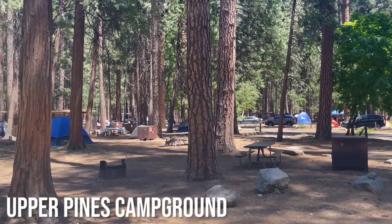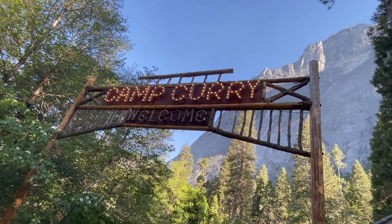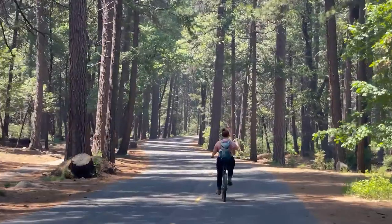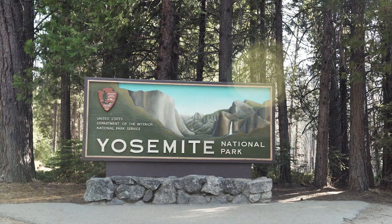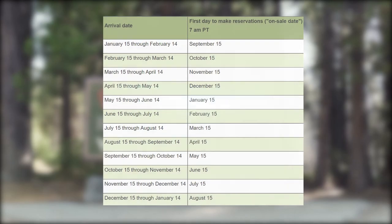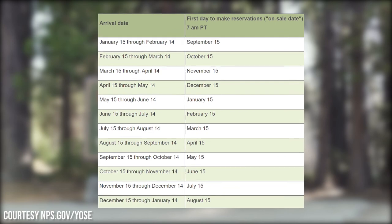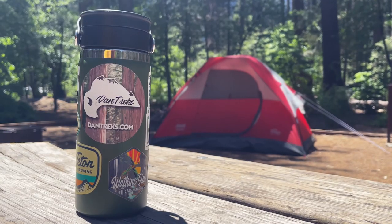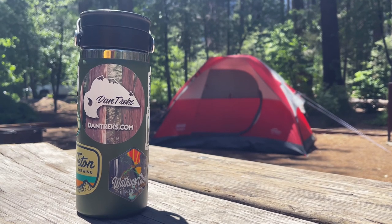Campsites in Yosemite Valley are available for reservation five months in advance on the 15th of each month at 7 a.m. Pacific time. For example, if you wanted to book a campsite for dates between May 15th and June 14th, the earliest you could book is the morning of January 15th. And campsites go quick when reservations open up — most are gone within a matter of minutes.